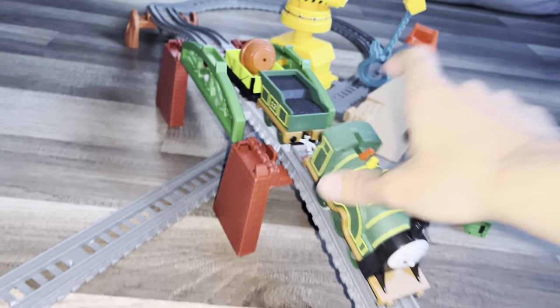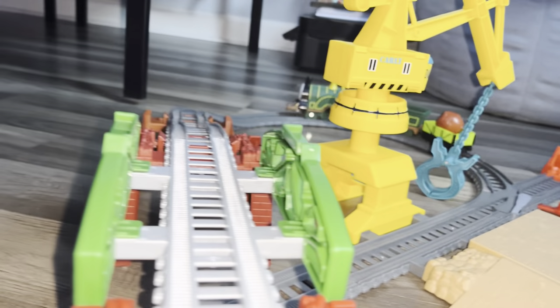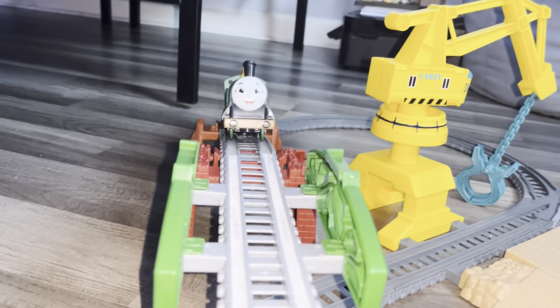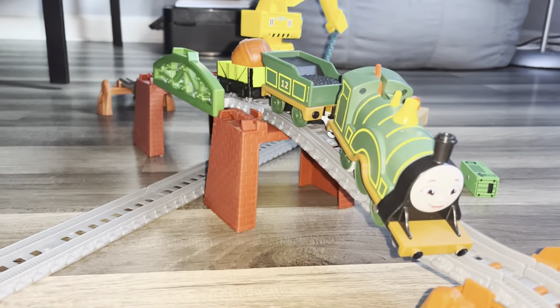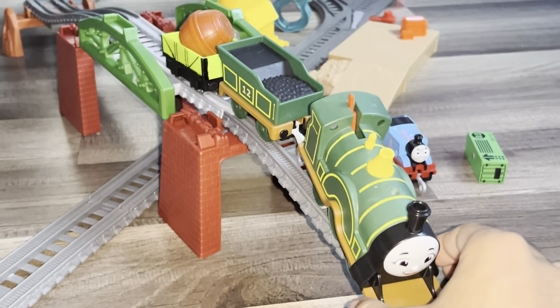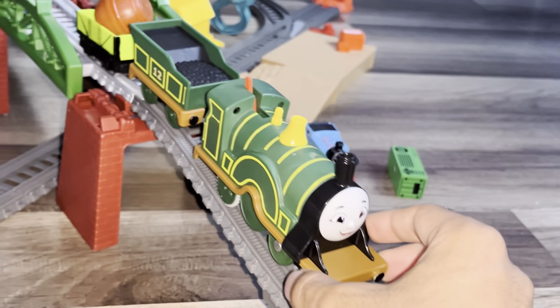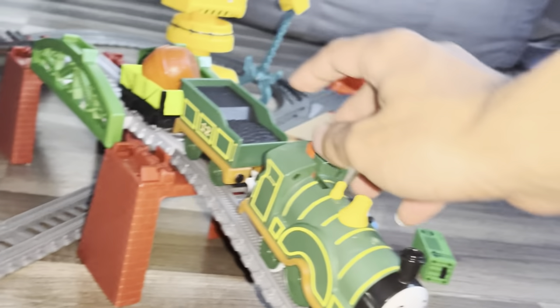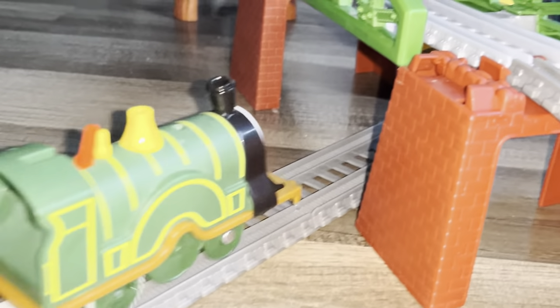I also really enjoyed this set because the all engines go trains can literally fit under this bridge, which means the regular Trackmaster 2 engines can definitely fit under the bridge. I tested it out with an all engines go engine because I actually didn't have any Trackmaster 2 trains out at the moment. I literally tested it out with this and I was like it's not going to fit under there — and it literally does, which is crazy to me.